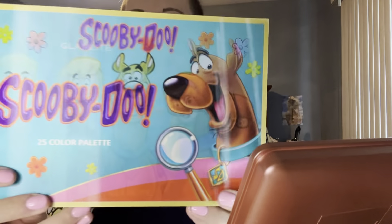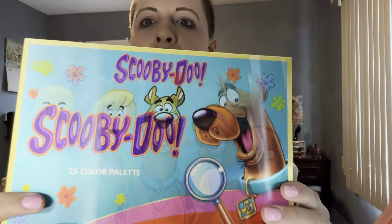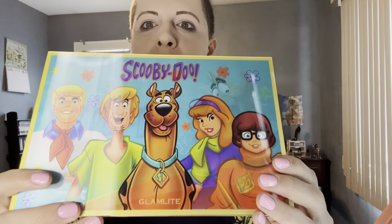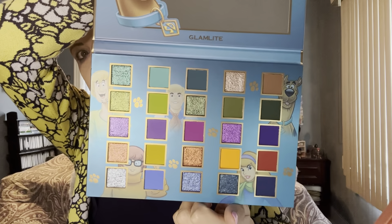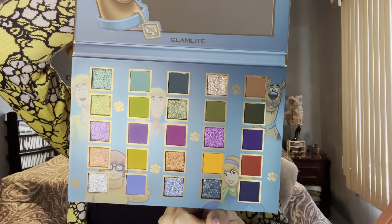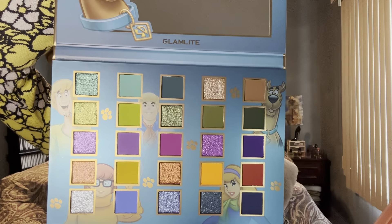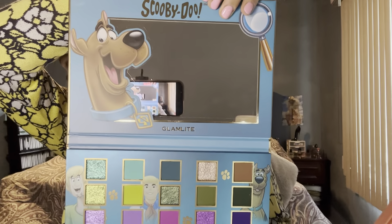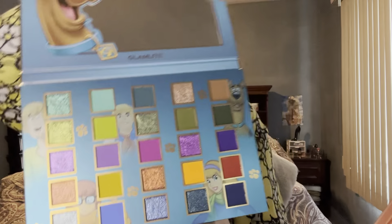So this is a Scooby-Doo. I got the Scooby-Doo palette, guys. Here it is. Let me just move the mirror out of the way so you guys can see this. Isn't that cute? They always do that motion picture thing. And then here are all the colors — this is a rainbow palette. I think of spring time, spring colors. I love it. There's a row for each of the characters, and there is Scooby-Doo and a mirror. I love the color story.